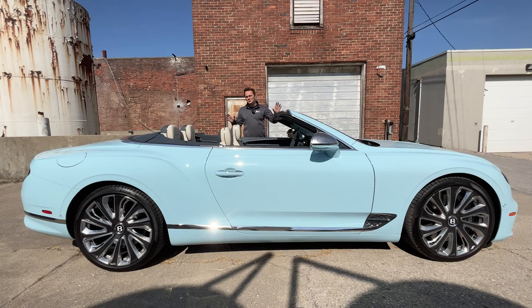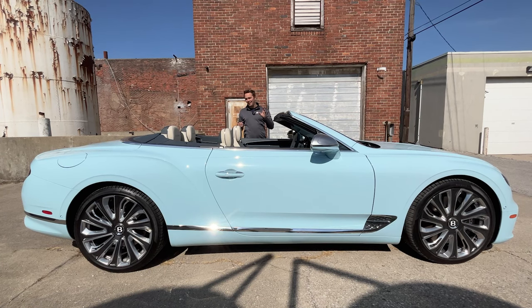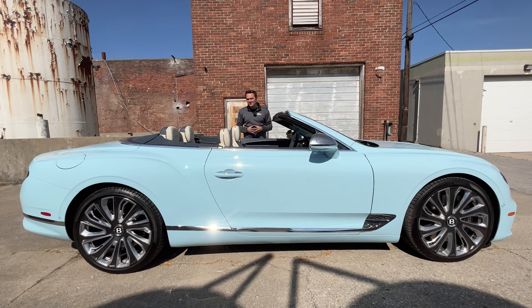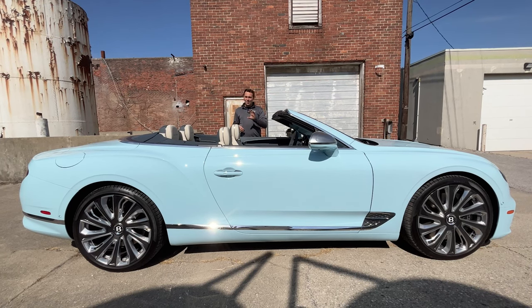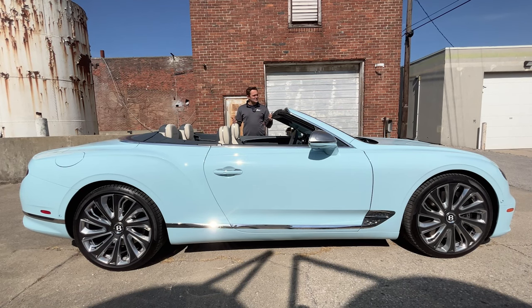Top-down cruising luxury is absolutely the best of what the Bentley GTC has to offer. That glacier blue paint looks quite brilliant on this gorgeous round Bentley body, and the interior from Mulliner is quite spectacular and complements that exterior quite well.